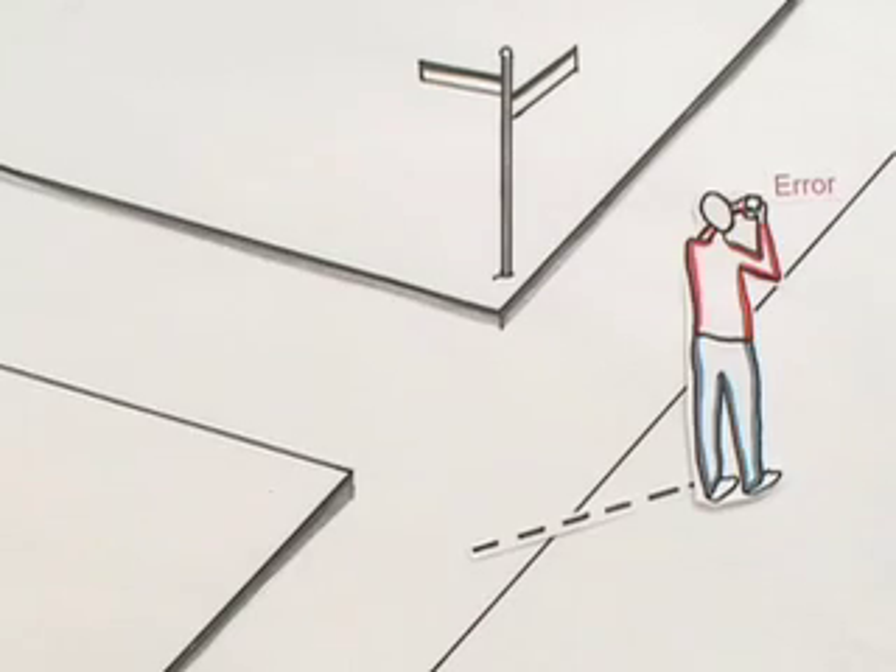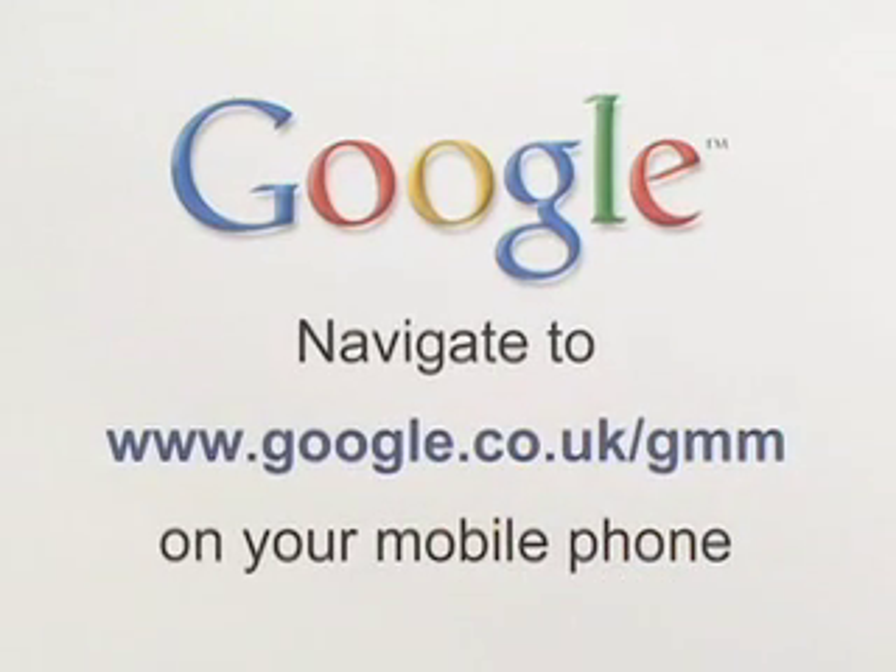If so, try again at another location nearby. To get Google Maps and the My Location feature, navigate to google.co.uk/gmm on your mobile phone.